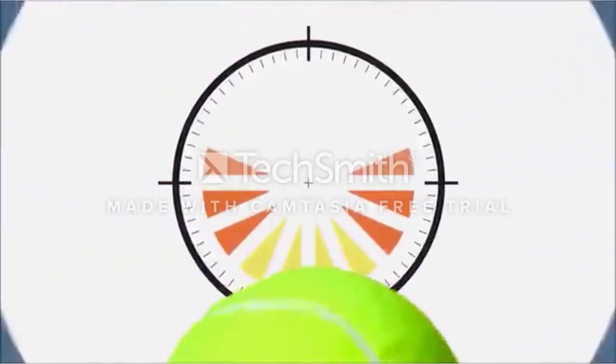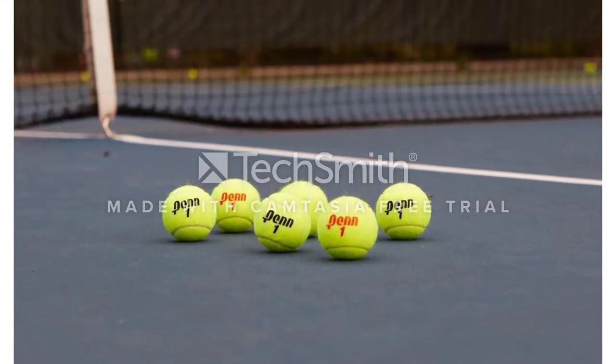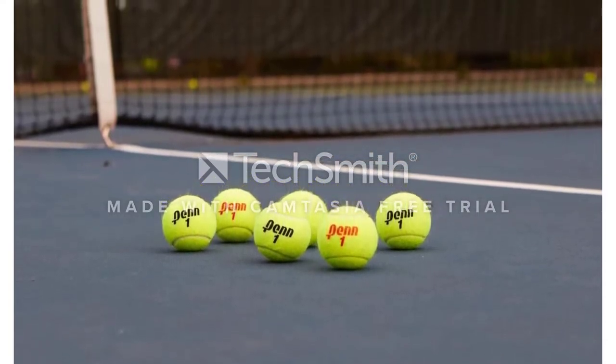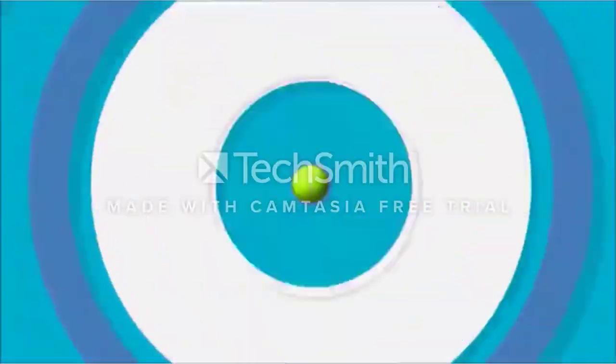The Wilson U.S. Open tennis ball is made for regular-duty use on clay or indoor courts. While indoor and clay courts aren't as demanding on tennis balls as outdoor hard-surface courts, Wilson still encased this ball in their long-lasting Tex Tech Industries felt.